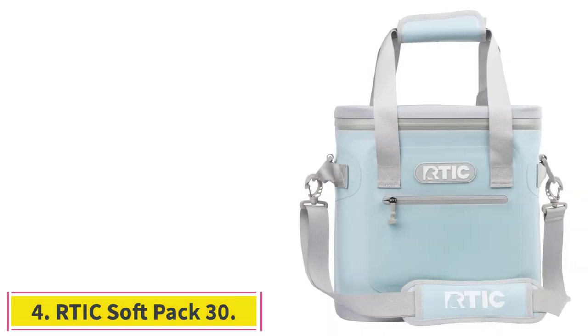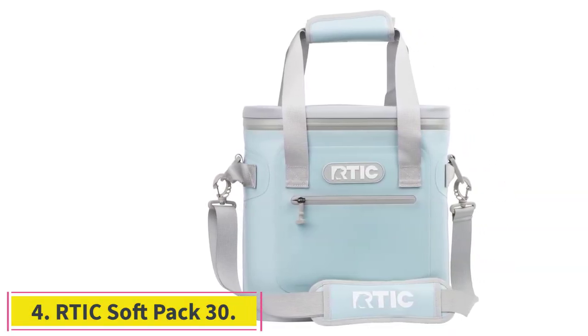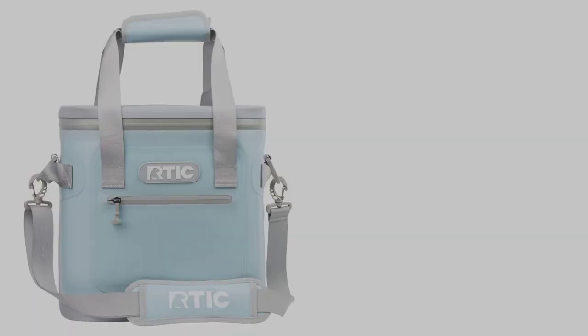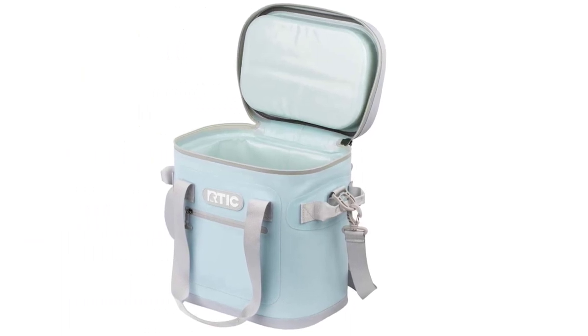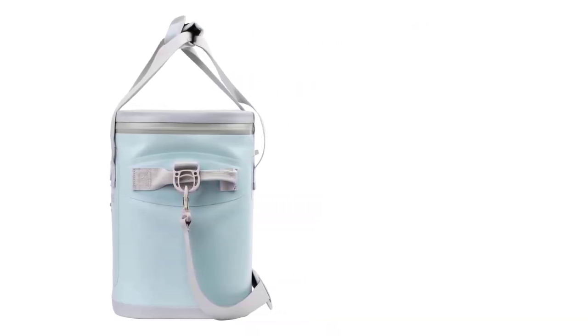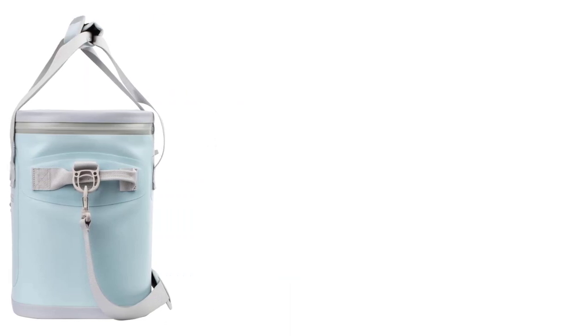At number 4: the RTIC Soft Pack 30. This soft-sided cooler from RTIC checks all the boxes — waterproof, holds ice for over 36 hours, good-looking design, and reasonably priced at less than half the cost of some of the other high-end models I tested. As a bonus, it even had a waterproof pouch on one side that fit my phone, although not much else.